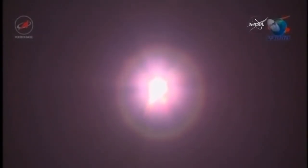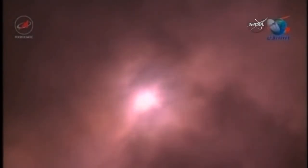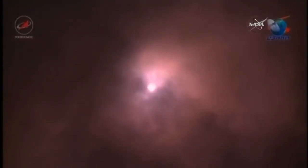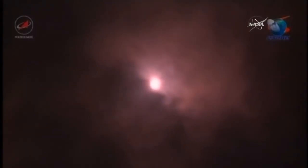Good vehicle stabilization reported. The Soyuz delivering 102 tons of thrust from its first stage engine, disappearing into a cloud bank. All vehicle parameters reported performing perfectly.